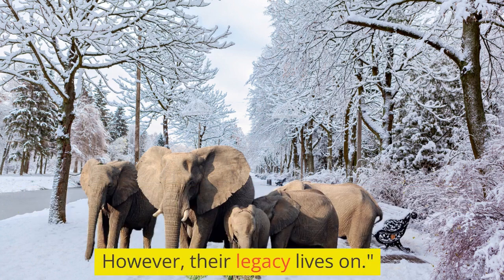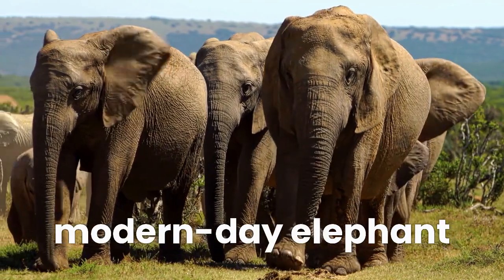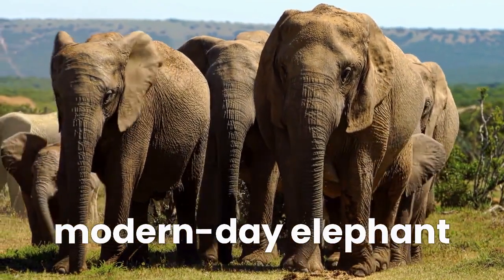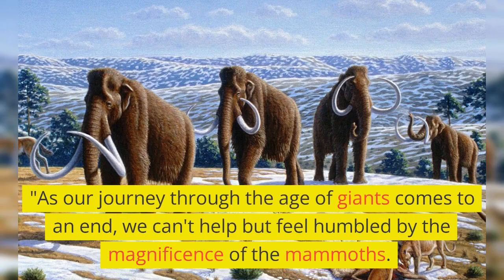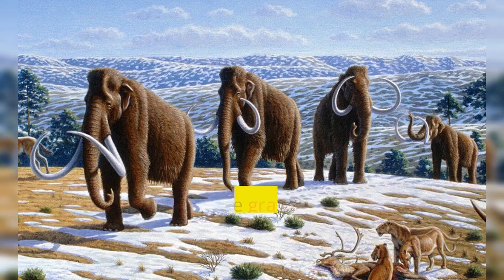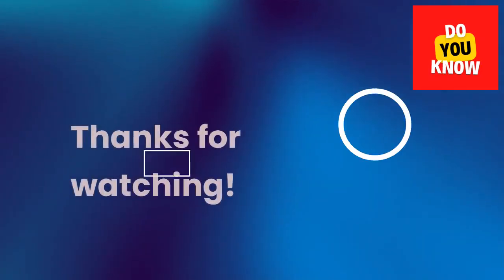However, their legacy lives on. As our journey through the age of giants comes to an end, we can't help but feel humbled by the magnificence of the mammoths. They remind us of the grandeur of our planet's past and the importance of preserving our natural heritage. Thanks for watching.